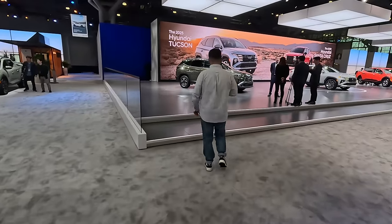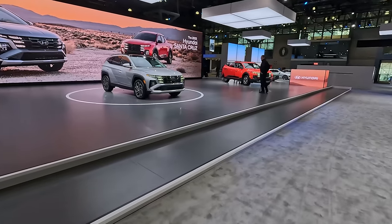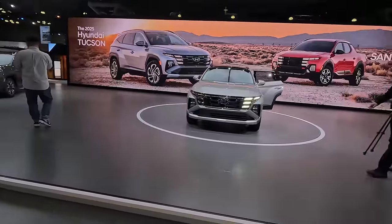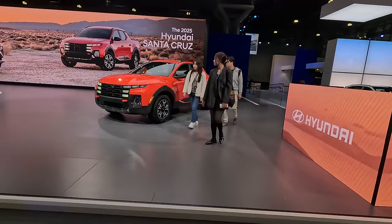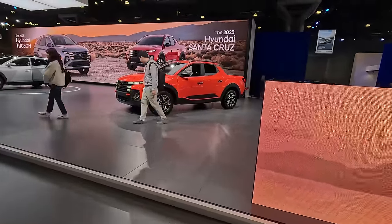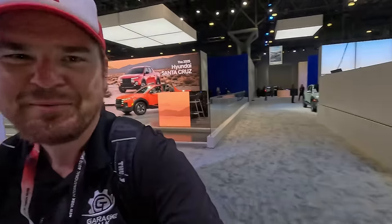Over here we can see more Tucsons and more Santa Cruzes. There is the XRT version of the Tucson, the Limited version, and yes the XRT version of the Santa Cruz — XRT-specific front and rear bumpers, improved approach angle, tow hooks up front — which Tundra doesn't even get — and 18-inch wheels wrapped in all-terrain tires. Lots of fun stuff there on the XRT version.